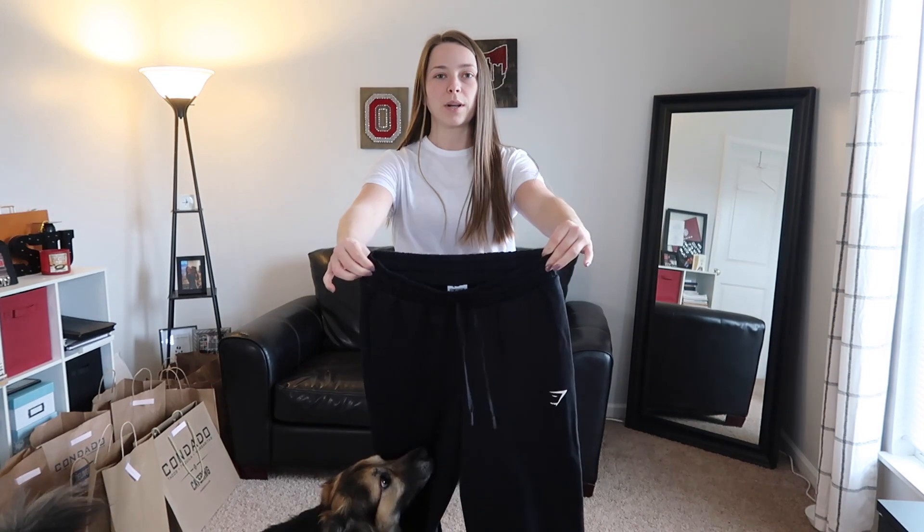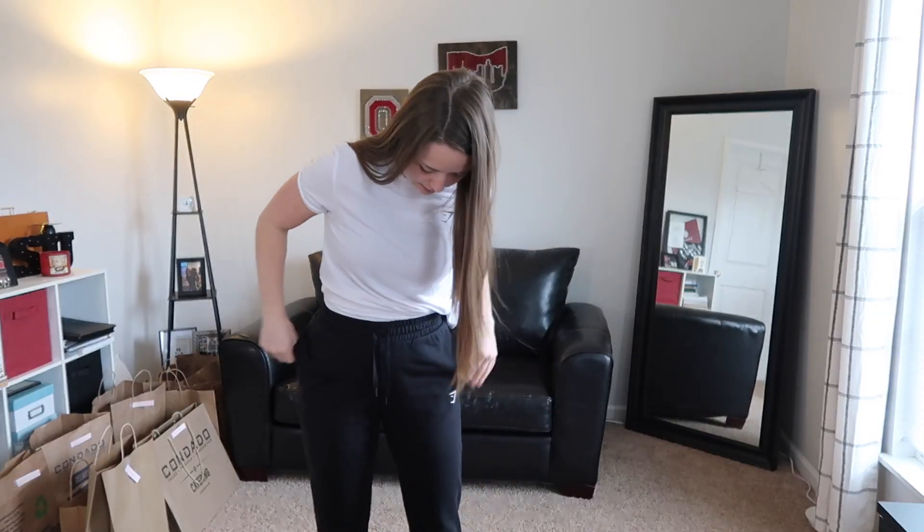I've ordered stuff from Gymshark in the past and ended up hating 90% of what I bought and returned it. Oh wait, I have one more thing — be right back. Okay, I'm out of breath from running downstairs. Here are these sweatpants, which you probably can't even see in front of my black couch. So that's actually everything I own.